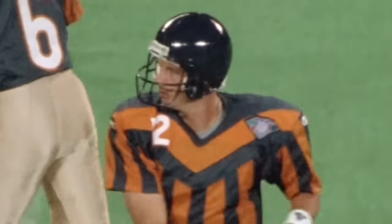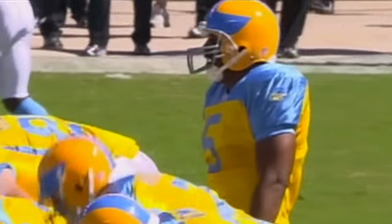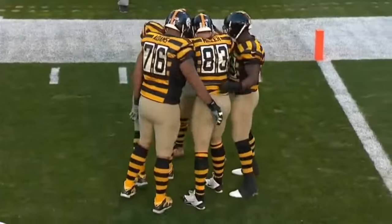In recent years, plenty of teams have worn throwbacks featuring those infant designs from the 20s and 30s, but when you add in modern pads and nylon jerseys, they end up looking so bad everyone wants to throw up. The Steelers' bumblebee costumes get a pass, because those ones are funny.